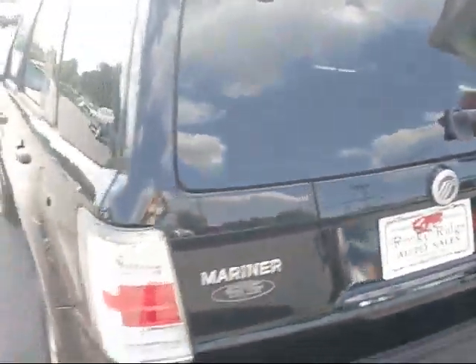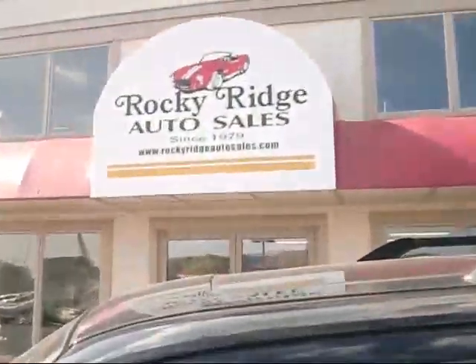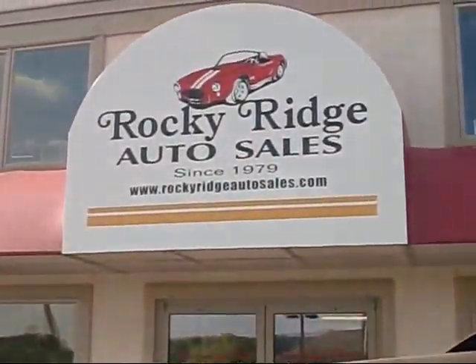If you'd like more information, contact us today at 717-733-8985, or visit our website at www.RockyRidgeAutoSales.com. See you soon.